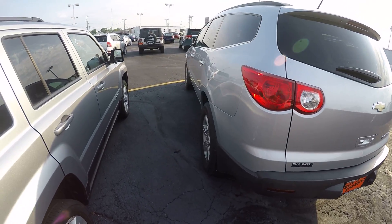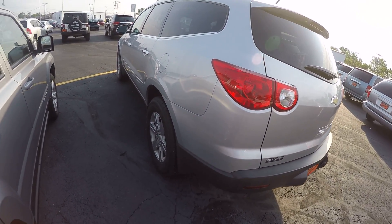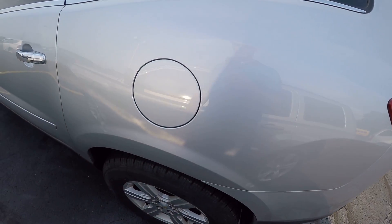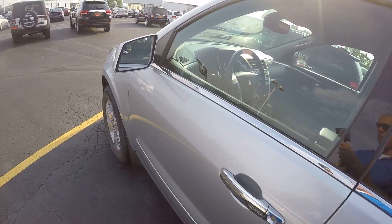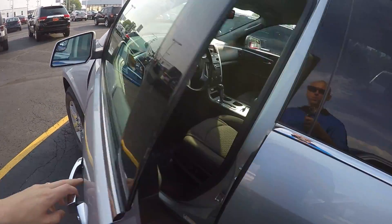All around, very nice vehicle. Taking a look at the driver's side, it's just as clean as the passenger side — no dents, scratches, or blemishes of any kind. The fuel cap is on the driver's side and is spring-loaded, so you just push it and it opens right up. You also have an additional spotter mirror on the outer mirrors.